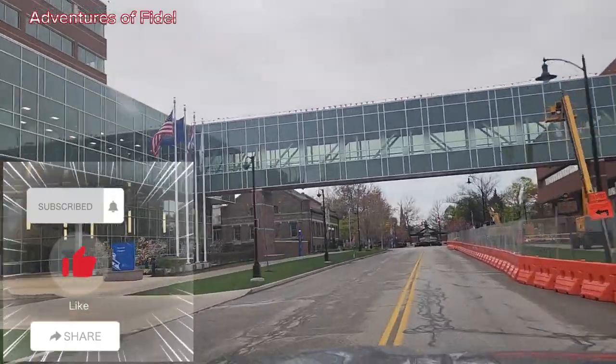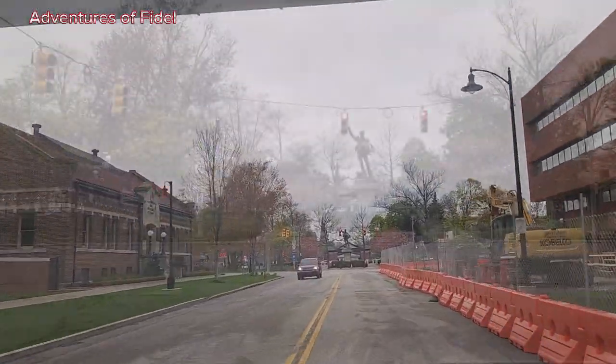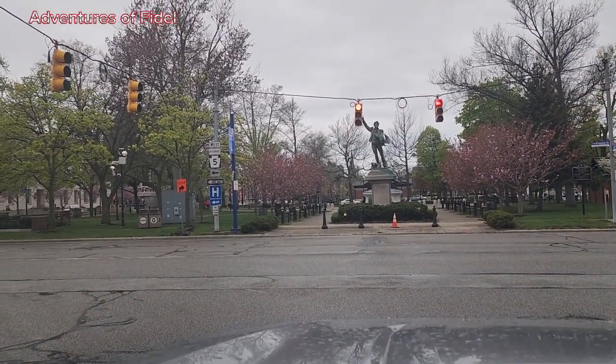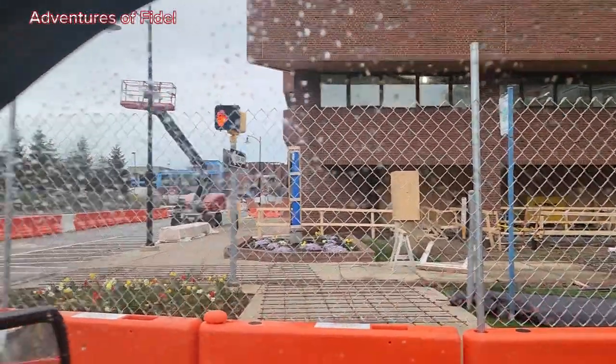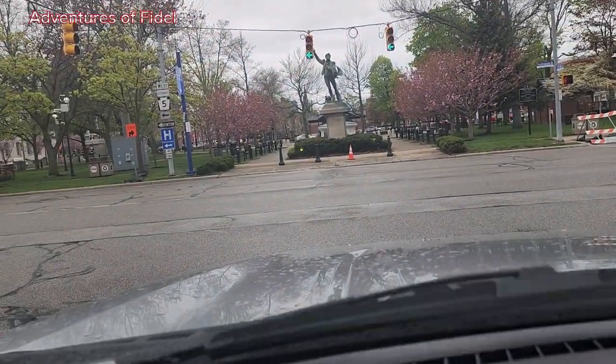This is Irsuarenz Arena, right close to Gannon University. We were just passing Irsuarenz Arena, which is very close to Gannon University.